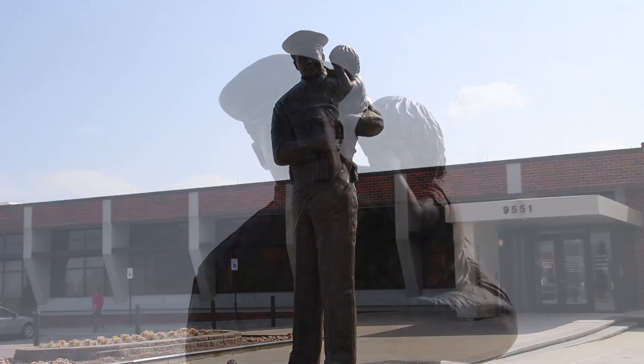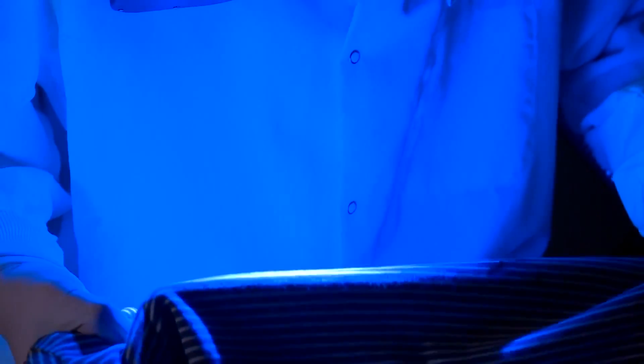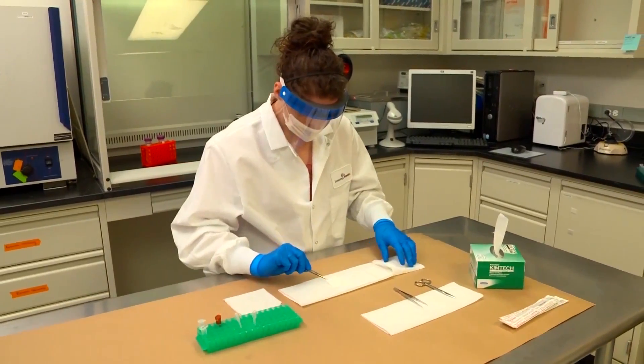I had an interest in the forensic side of law enforcement and that's what I got my degree in. When I started, DNA required about a half-dollar size sample to get a good profile, and it's come so far now — DNA analysts tell me that the size of a pinhead is what they need.